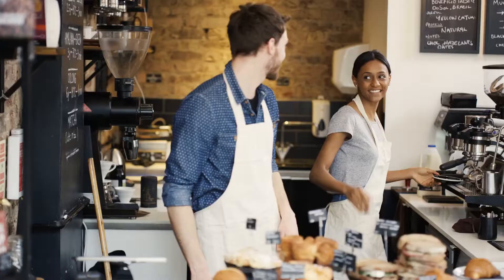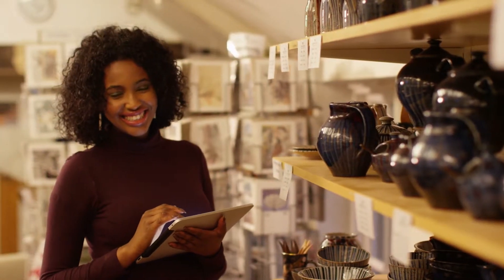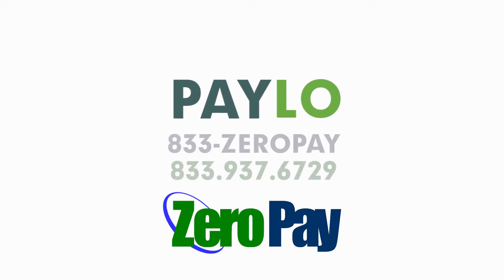PayLo has helped thousands of businesses, from quick marts and quick serves, to salons and smoke shops, dry cleaners, and daycares. They all have one thing in common — they're saving thousands this year with a better way of processing cards. Join the revolution, grow your business, and love PayLo. What can PayLo do for you? Talk to us today for a free business analysis.